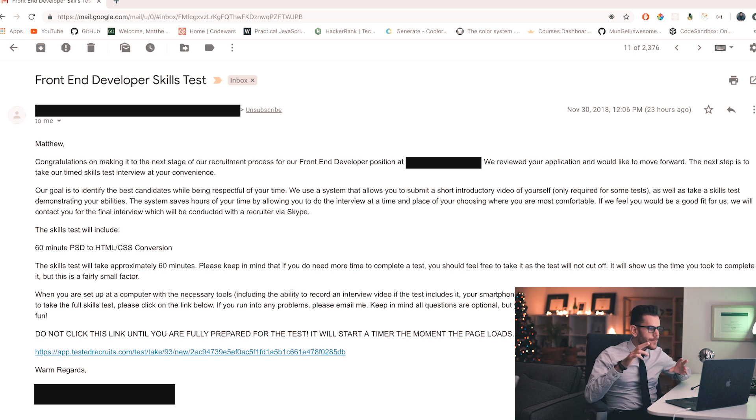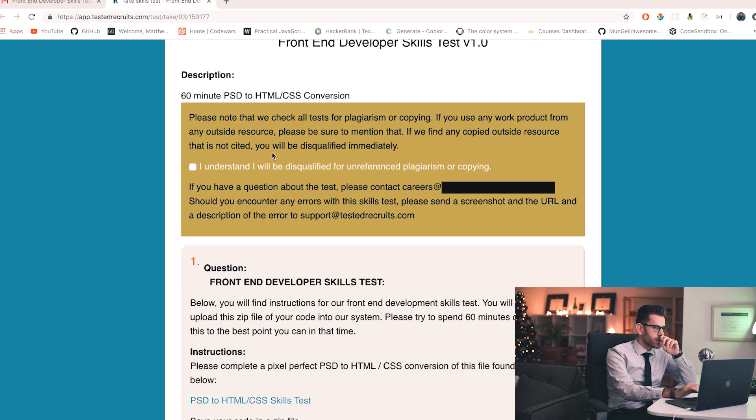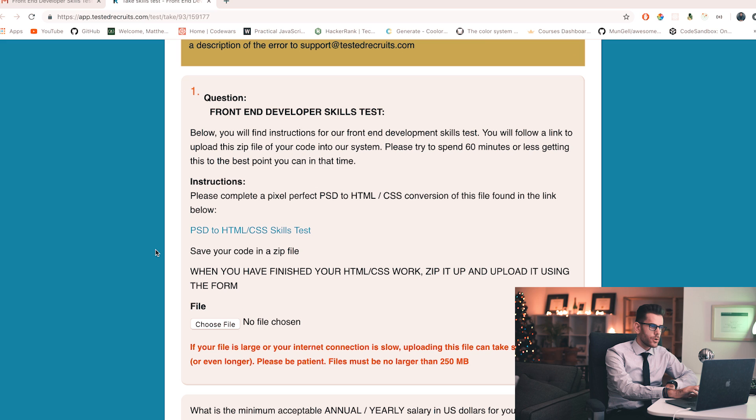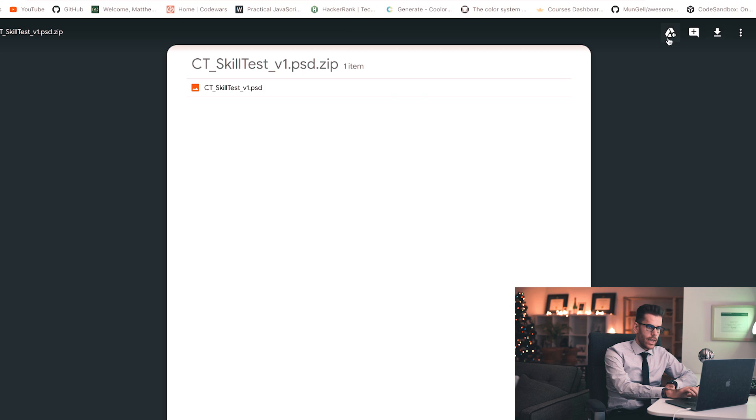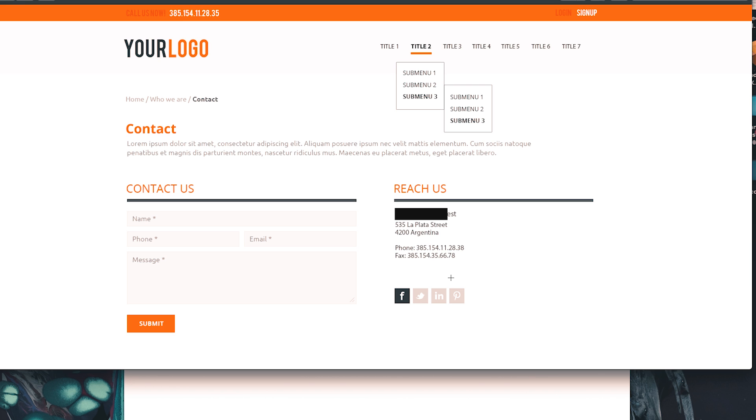Okay, it says: 'Do not click this link until you're fully prepared for the test — you will start a timer the moment the page loads.' Let's do this. The instructions say: complete a pixel-perfect PSD to HTML/CSS conversion of the file in the link below, submit a zip file of your code, and try to spend 60 minutes or less. Let me download this file and see what we're working with. Okay — there's a submenu. I'm gonna go for Bootstrap to make this fast. Let's go.